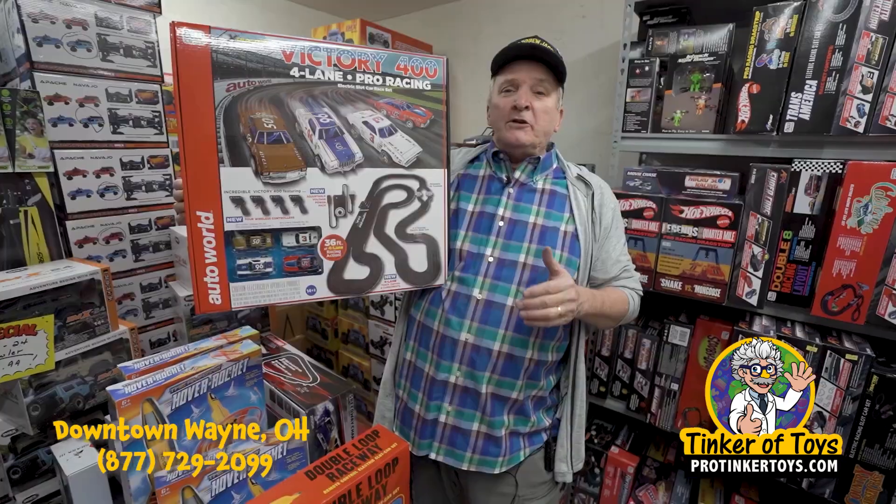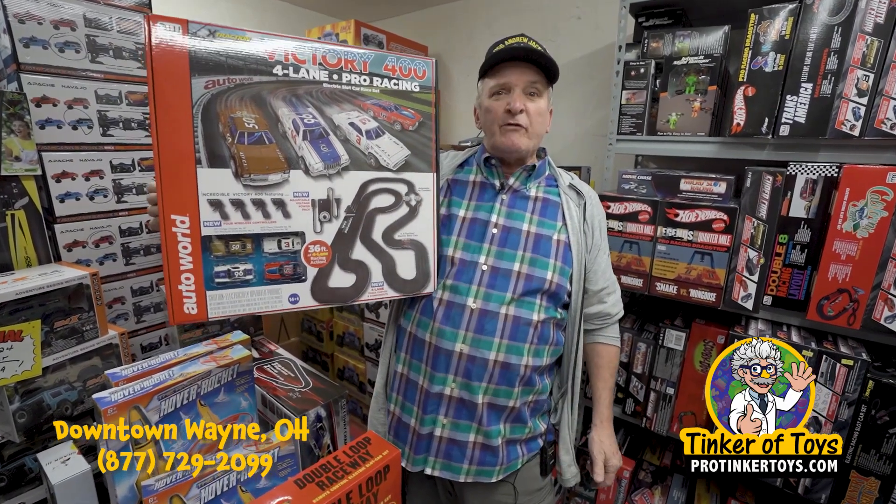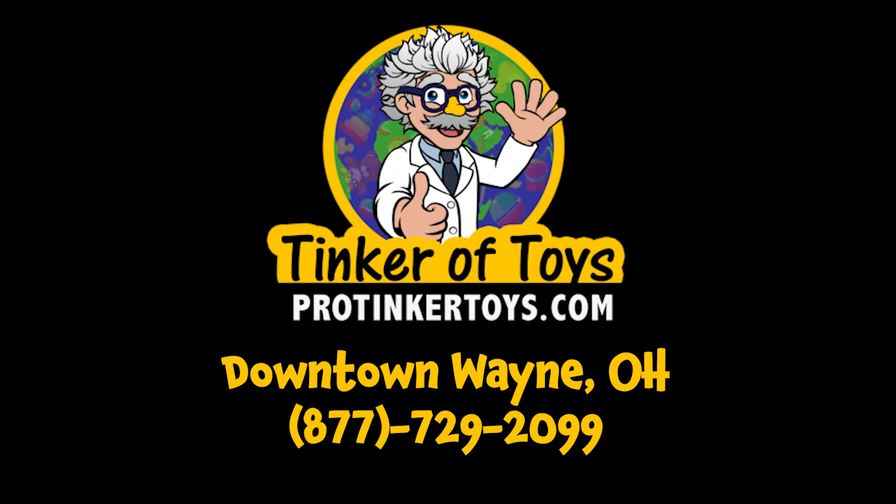And if you're a grandfather and want to do some fun things with his grandkids, this is what you want to do. The Victory 400, available at ProTiggerToys.com, or come into Wayne, Ohio, and get your set. Thank you.